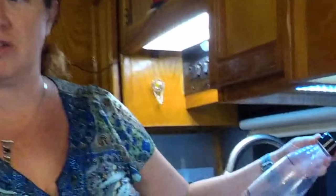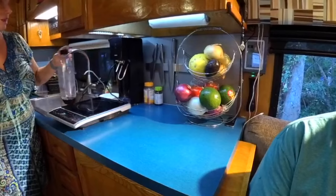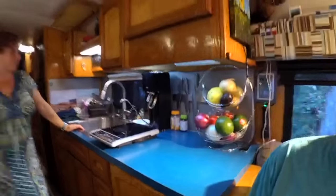We have a SodaStream because we like fizzy water, so we make our own soda. It saves a ton of money as well as a ton of trash from hauling cans and bottles back and forth. We've actually had one of these since we had our Oliver travel trailer. It saves a lot of space overall because you don't carry bottles. I like fizzy water with half orange juice and a little squirt of cherry juice for my morning drink.